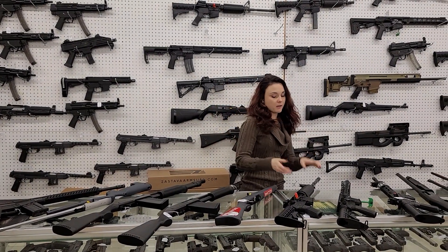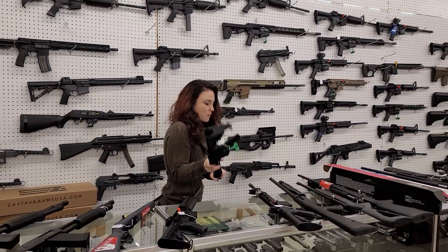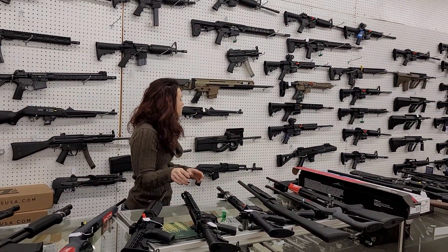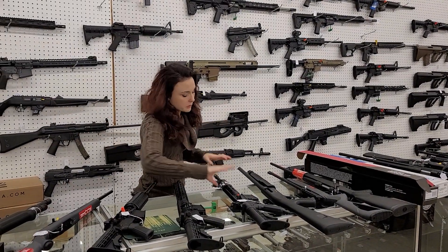We got a huge shipment of ARs. We got Colts, we got Diamond Facts, we got Smith & Wesson, Ruger — y'all, if it's out there, we have it. Definitely get down here.